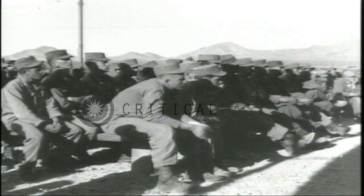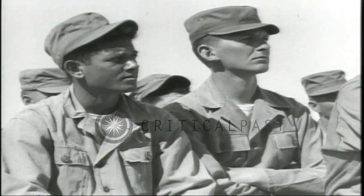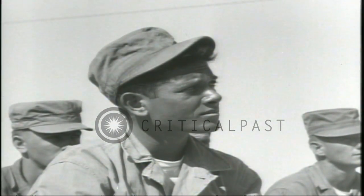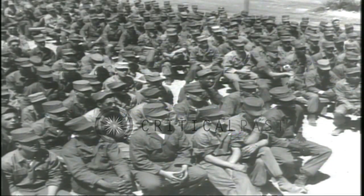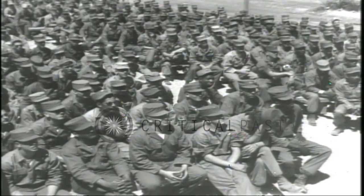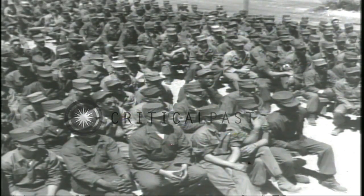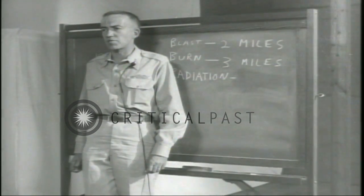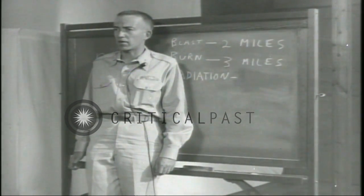And now we come to what a lot of people consider the $64 question: radiation. This is the one new effect obtained by the use of an atomic weapon. Truthfully, it's the least important of the three effects as far as the soldier on the ground is concerned. Still, radiation affects the body much as an x-ray does. If enough is received, it can be fatal.